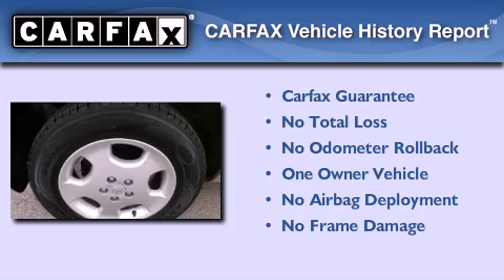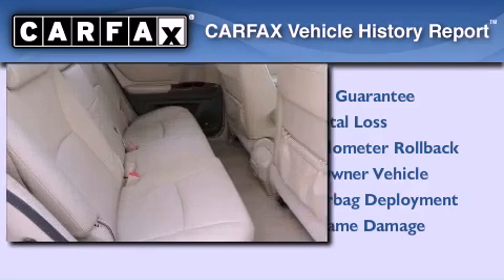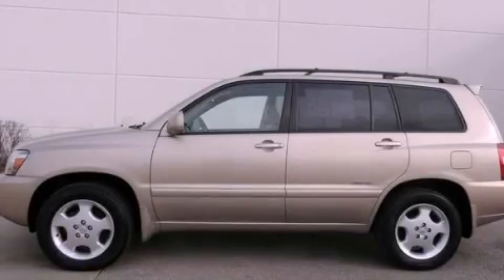This crossover has had only one owner, and it qualifies for the Carfax Buy-Back Guarantee. We invite you to contact us today to learn more about this vehicle.